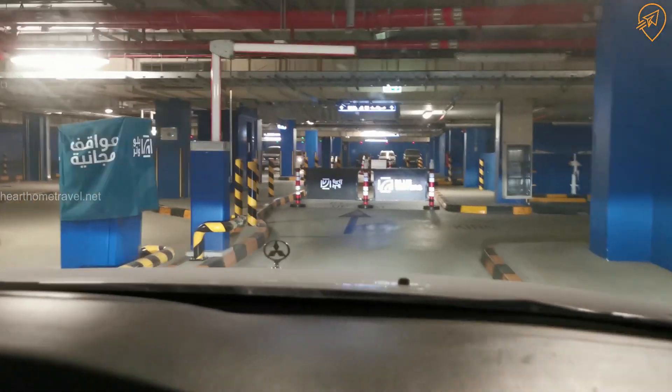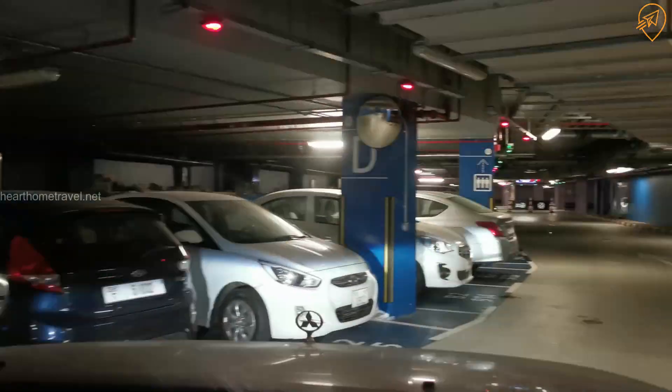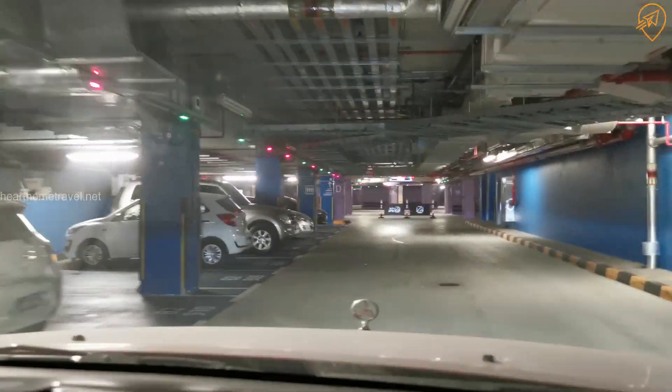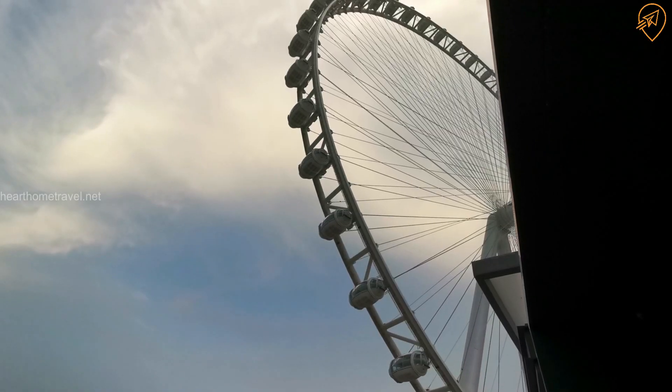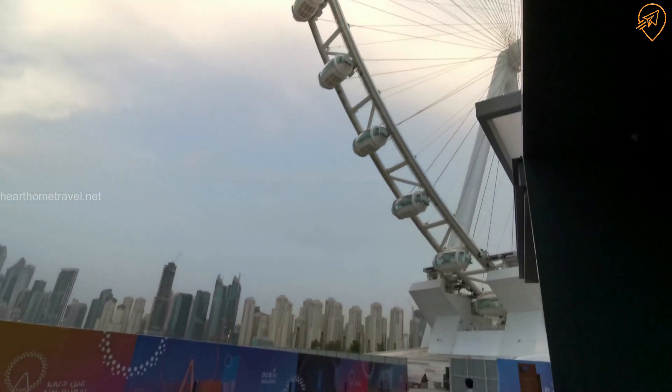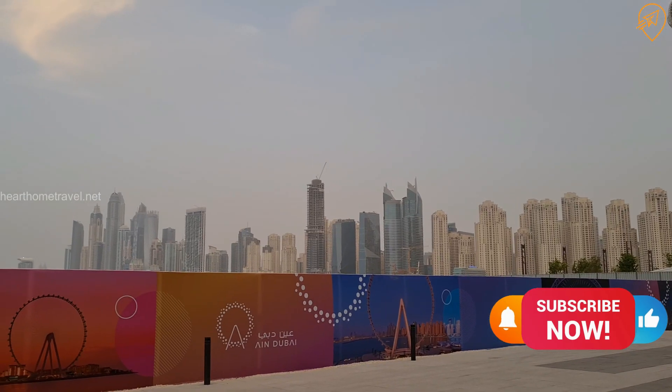Recently we went to an event — we went to a restaurant and entertainment center. It's called Brass Monkey, and this is located in Ain Dubai, which is a newly developed area just near Palm Jumeirah and Dubai Marina. This is our entertainment destination.